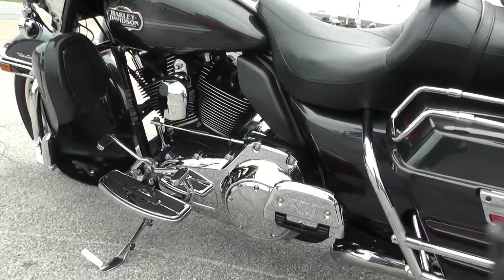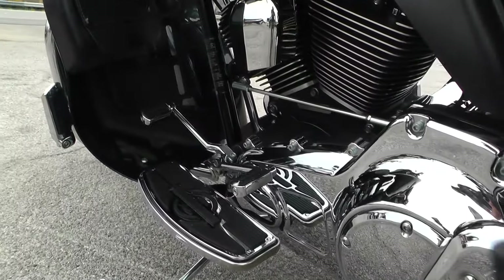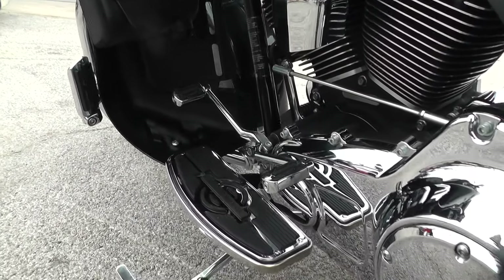All the paint and chrome is really nice on this bike — excellent condition. There is a small little ding on the front fender I'll point out to you. It's got a heel-toe shifter.